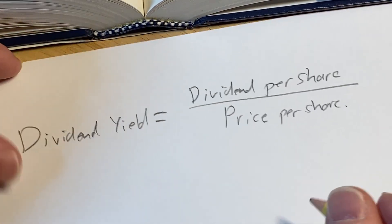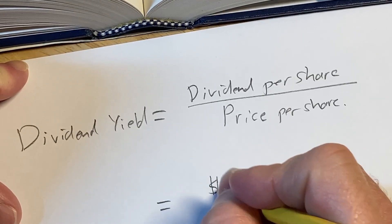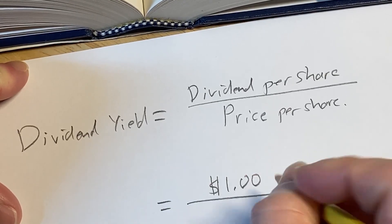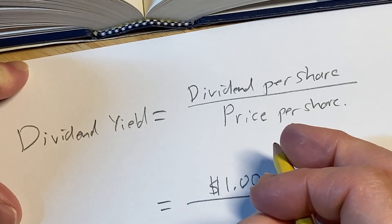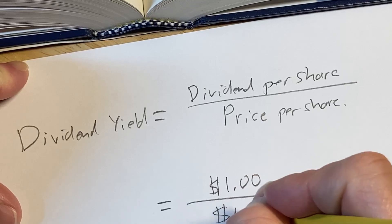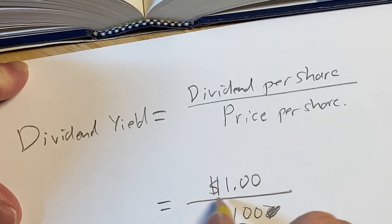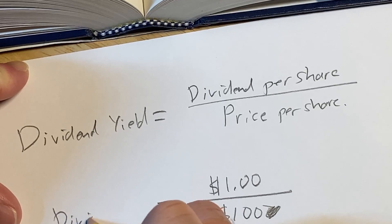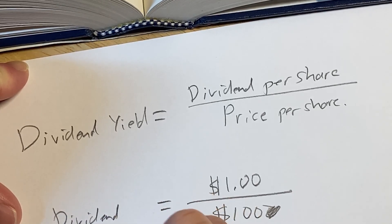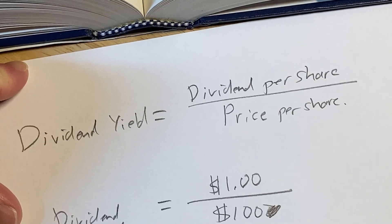For example, let's say that the dividend per share is $1 and the price per share is $100. So in this case, the dividend yield is one over a hundred, so it's 0.01 — that's a 1% dividend yield.